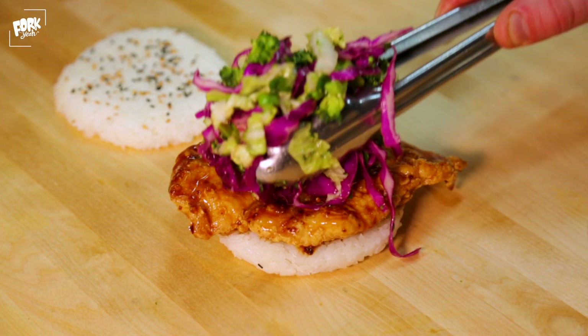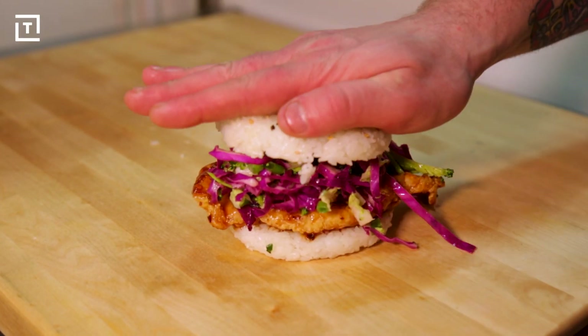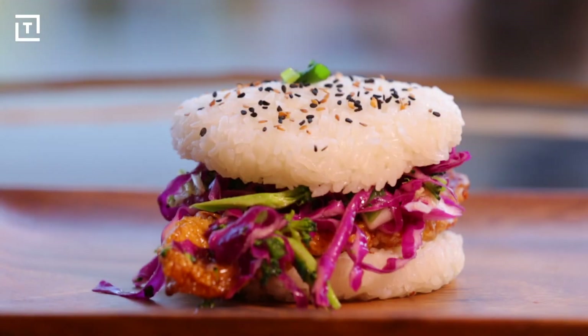It is then topped with their broccoli and red cabbage Asian coleslaw. The General perfectly recreates the famous dish in handheld form, offering a unique balance of textures and flavors. It's really an unforgettable bite.